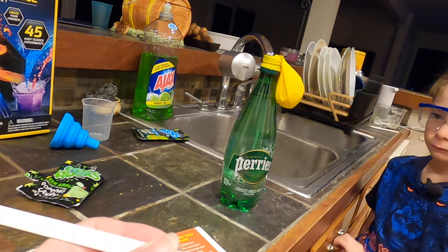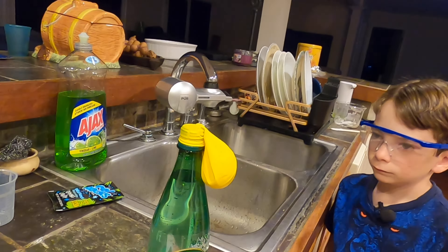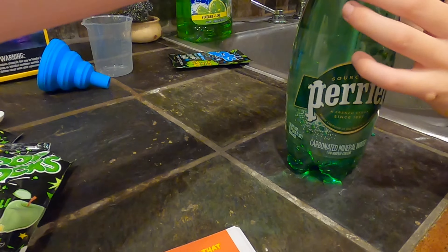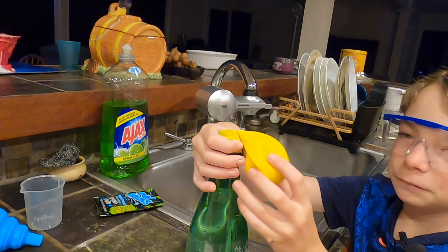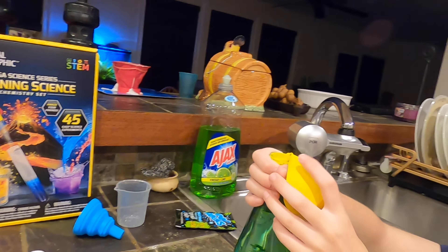So, first of all, it says we needed 500 milliliters of soda pop and to do five medium scoops of Pop Crystals and fill up the balloon with them. We actually just dumped one of these packages into the balloon already. And we don't have soda, so we did the carbonated mineral water. And then we're going to dump it in.